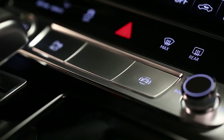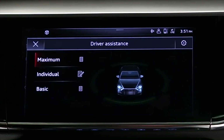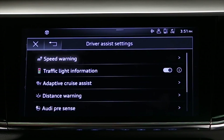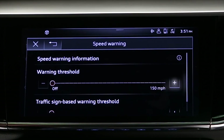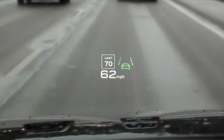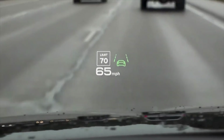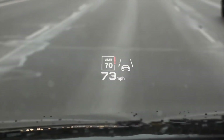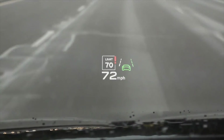To set a speed threshold, press the driver assistance button. Select Settings, and then Speed Warning. Choose the desired warning threshold. Once a speed warning is active, the sign recognition system will identify the speed limit using the signs posted. If the threshold is exceeded, the currently detected speed limit will be displayed with an exclamation point and will flash briefly.